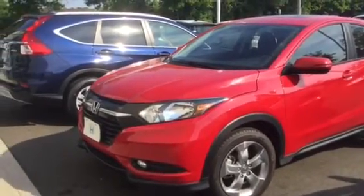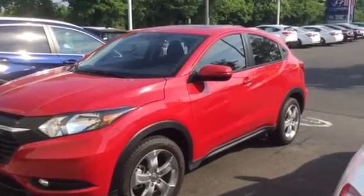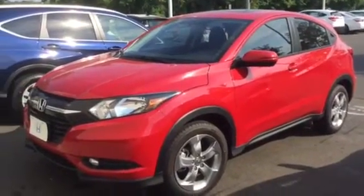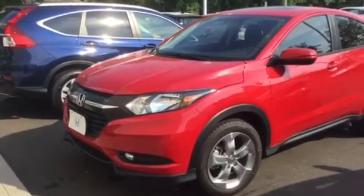Hi Gail, it's Rich from Honda Danbury, coming to you with a quick little video clip. I want to show you both the cars that you test drove this afternoon, starting with the HRV here, and we'll proceed on to the Civic in just a few seconds.